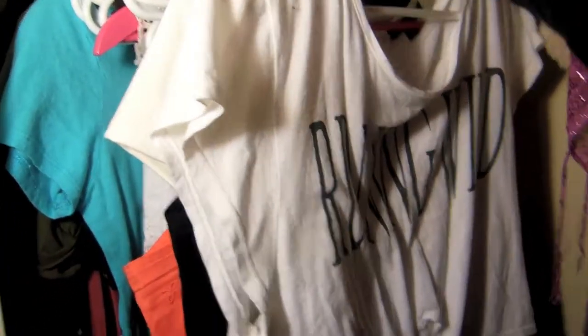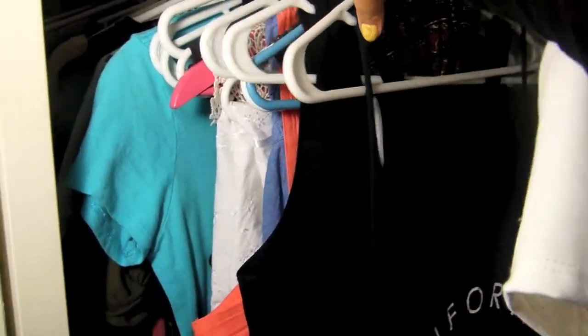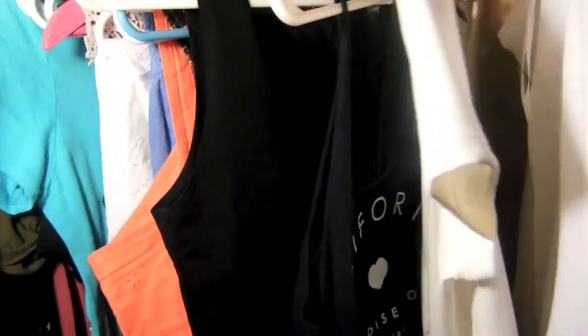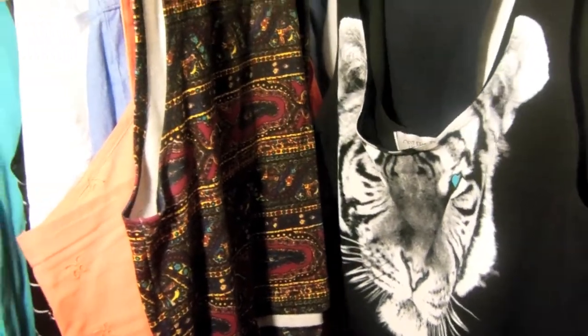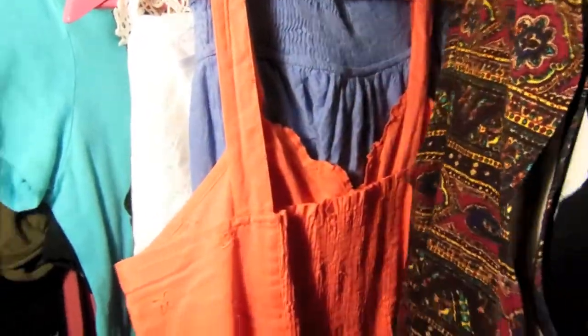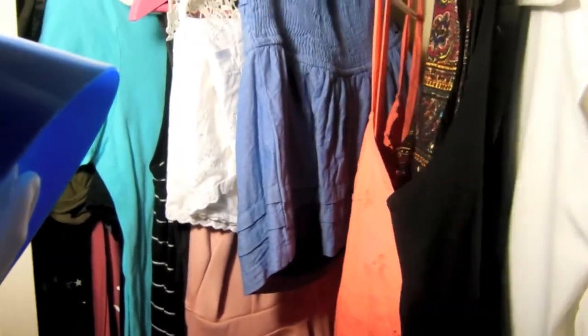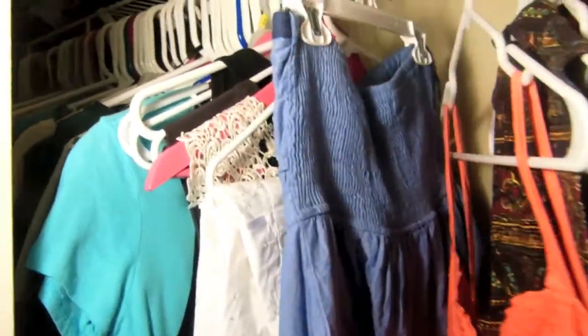On the first part of my closet I have all of my crop shirts. I don't have that many of them, but this is where I keep them all. I think this one from Urban Outfitters is really cute, and I also really like this one and this one.